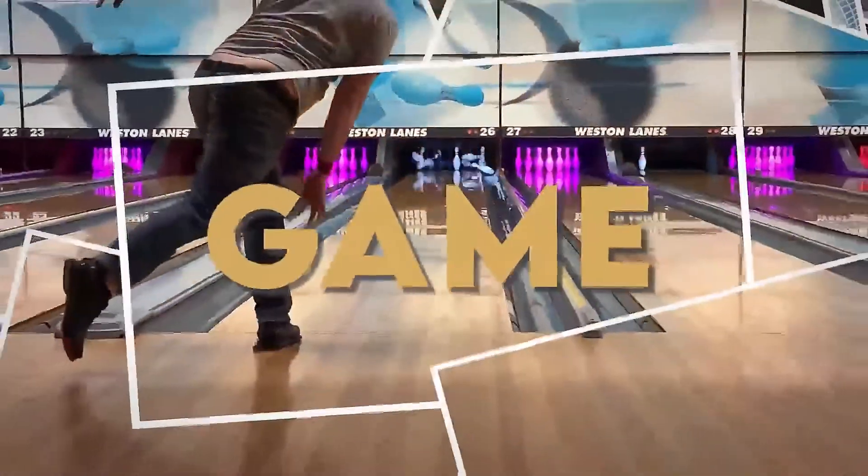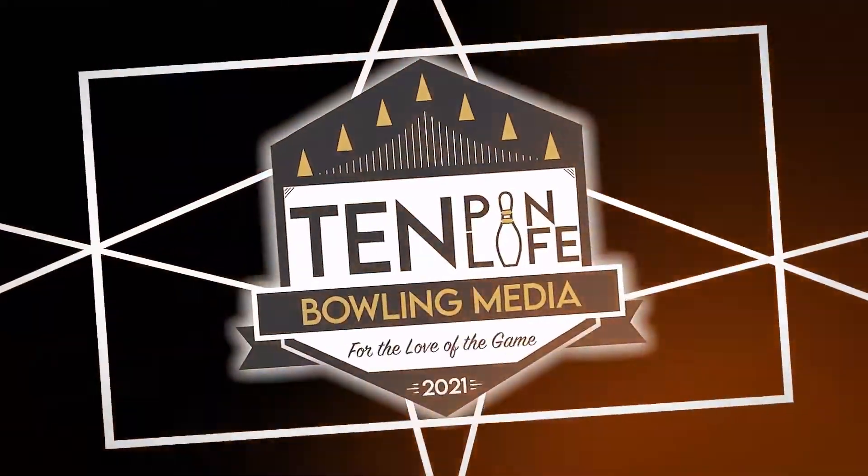It might not be May yet, but all the snow has me thinking about one thing: getting my butt out to Las Vegas. So let's think about what's coming. What is up, you guys? Welcome to 10-Pin Life. My name is Ben, and in this video, we are going to talk about these six balls that would be coming with me if Nationals were today.